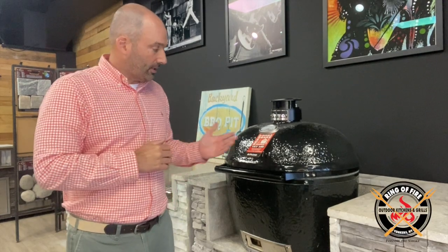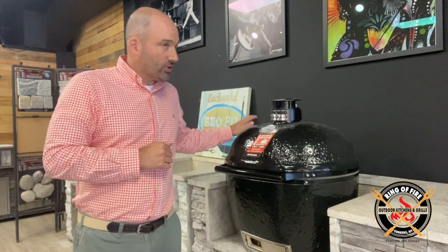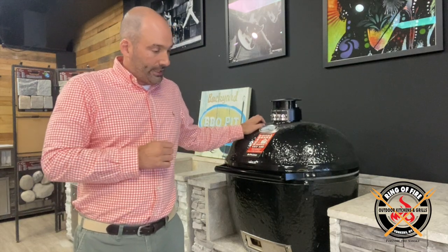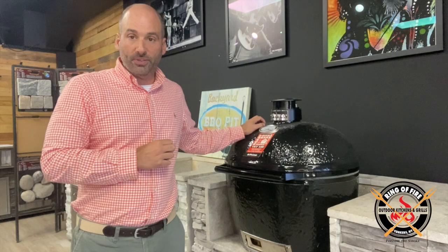Hi everybody, it's Jonathan, a.k.a. Senior Smoke from Curtis Ring of Fire in Westchester County. Welcome. I am standing here next to my favorite ceramic grill, the Primo — the oval-shaped Primo, black beauty, available in now a multitude of sizes.